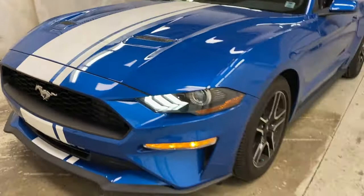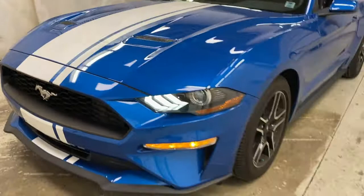So come on over to McPhee Ford today and talk to a sales advisor about getting you into this Mustang. Don't forget to like, comment, and subscribe, and we'll see you in the next video.